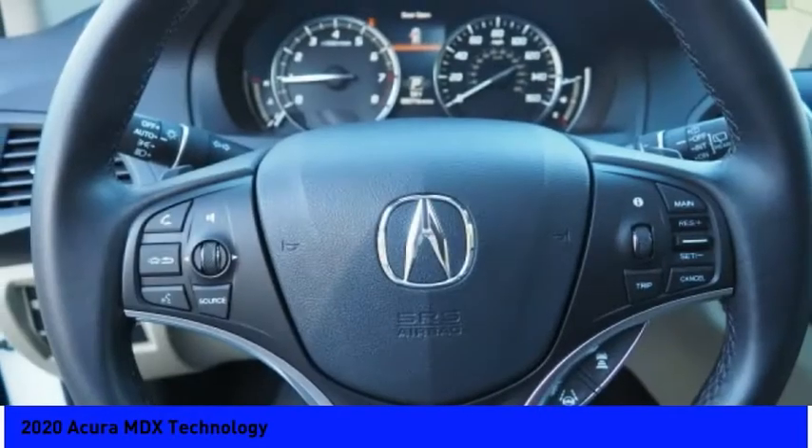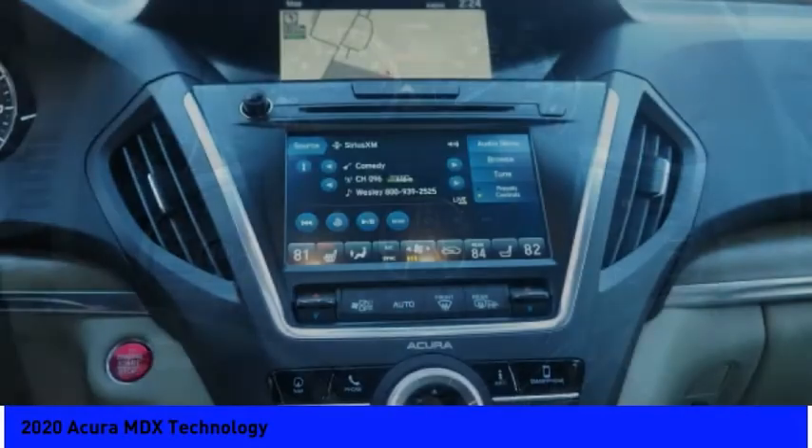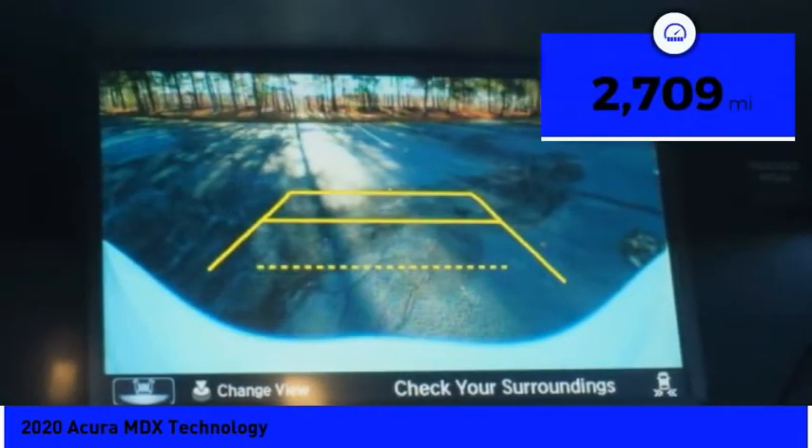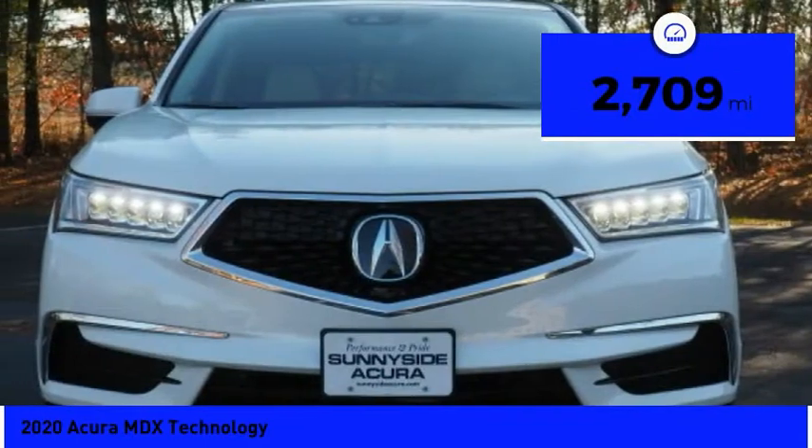Thanks to its high safety scores, a strong engine, all-around utility, and capable handling, and is priced below $45,000. This vehicle has less than 3,000 miles.